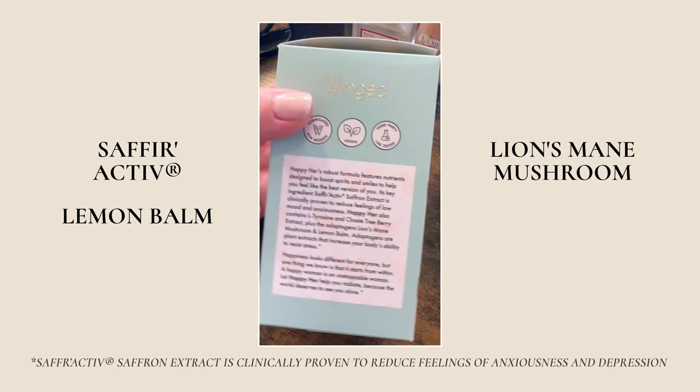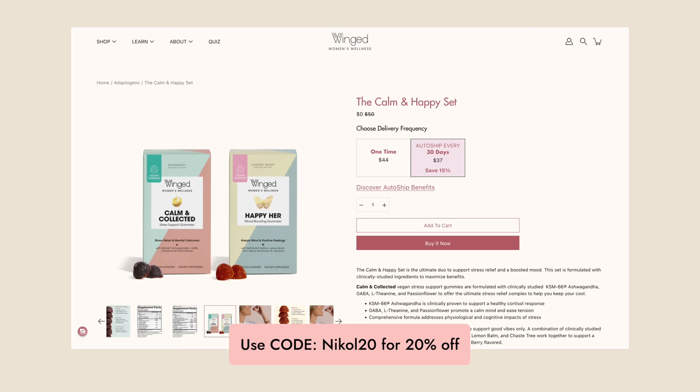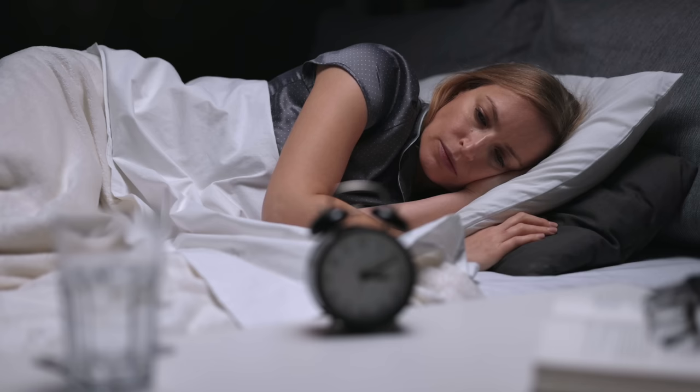You can bundle them together for $44, regularly $50. I always have my coupon code for you — Nicole20. You can also put these on auto-ship, which is great because then you don't have to think about it. Women experience stress twice the rate that men do, so this is really something we need to concentrate on — anxiety, depression, sleep disturbances, chronic stress that can impact cortisol levels and hormone balance. I always rely on my Winged Wellness products and I've heard from all of you in the comments that you've also had really great positive experiences.